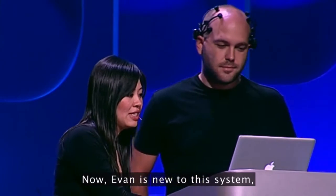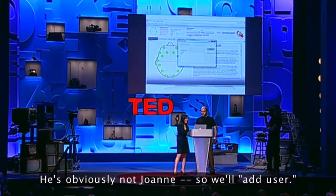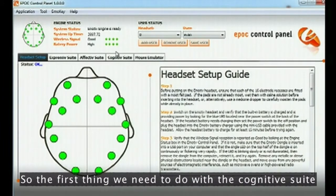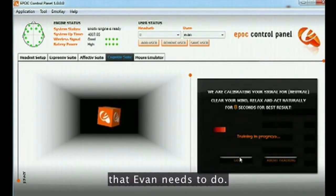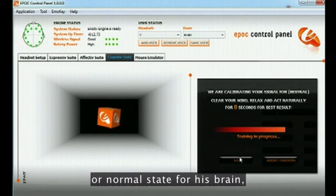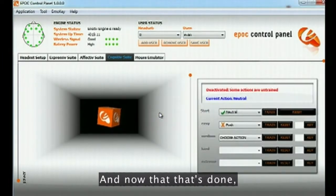Evan is new to this system, so what we have to do first is create a new profile for him. He's obviously not Joanne, so we'll add user Evan. The first thing we need to do with the cognitive suite is to start with training a neutral signal. With neutral, there's nothing in particular that Evan needs to do — he just hangs out, is relaxed. The idea is to establish a baseline or normal state for his brain, because every brain is different. It takes eight seconds to do this, and now that that's done, we can choose a movement-based action.